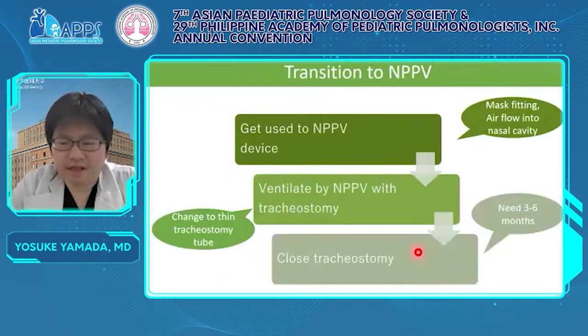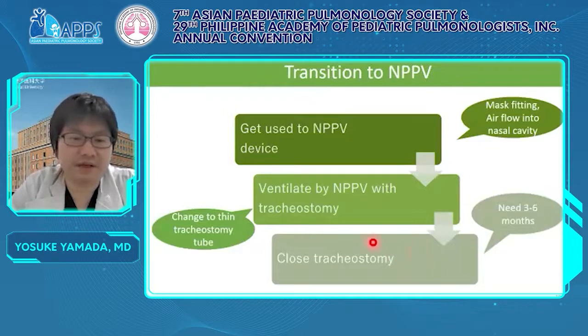In cases that meet the indications, we proceed with the transition. First, we make the patient get used to the NPPV device by just applying the mask without starting NPPV. After getting familiar with the device, we start ventilation by NPPV with the tracheostomy still in place, then change to a thinner tracheostomy tube. We use NPPV for a short time at first, then gradually increase the time. Finally, tracheostomy is closed after accomplishing full-time NPPV. We recommend spending one or two seasons with these procedures, to experience events like a cold or bad temper that may disturb NPPV use.